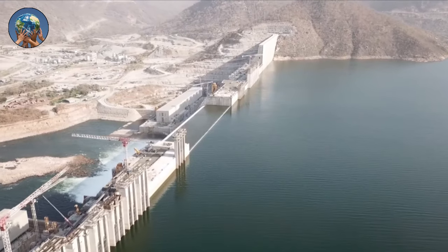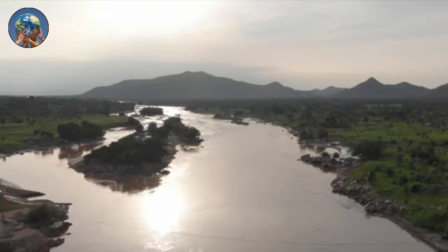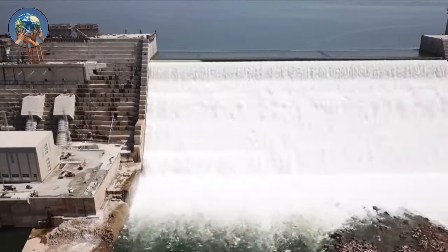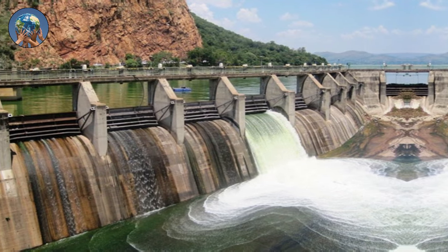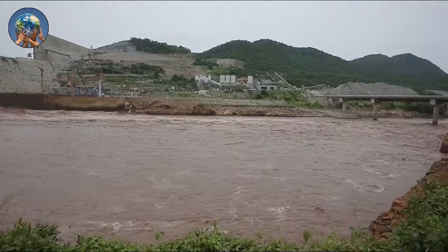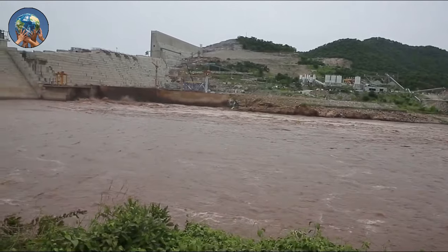For years, Ethiopia has been at odds with its downstream neighbors Egypt and Sudan over a $5 billion megadam constructed on the largest tributary of the Nile River. September saw the completion of the fourth phase of filling a reservoir behind the Grand Ethiopian Renaissance Dam that holds 74 billion cubic meters — 2.6 trillion cubic feet. Prime Minister Abiy Ahmed claimed this procedure was carried out despite external pressure. Even though the project is essentially complete, tensions are likely to endure because Ethiopia now controls flows along a vital regional river.